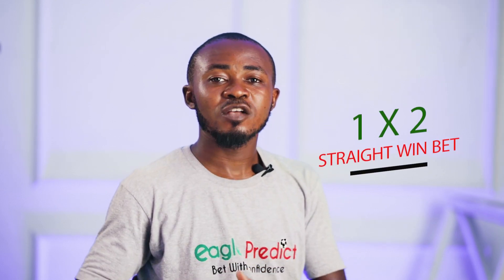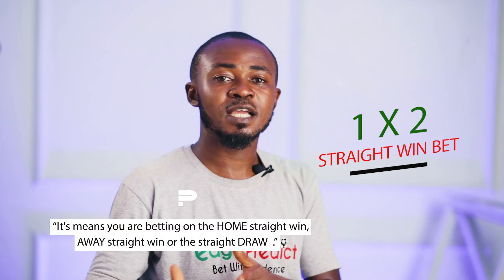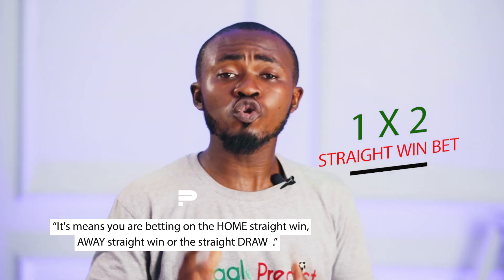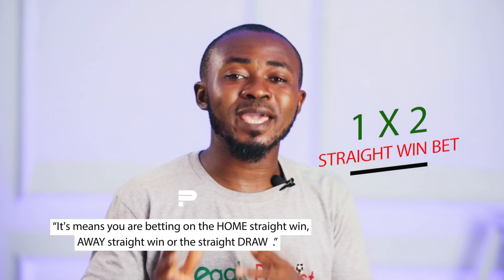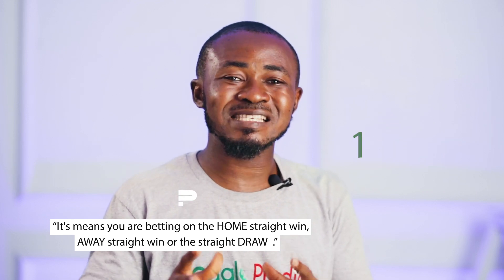Did you know that when it comes to football betting, the most popular betting market is the 1x2? This simply means you are betting on a home win, away win, or a draw. You can choose to bet this 1x2 market as a single bet on a single match or place a multi-bet of different matches.